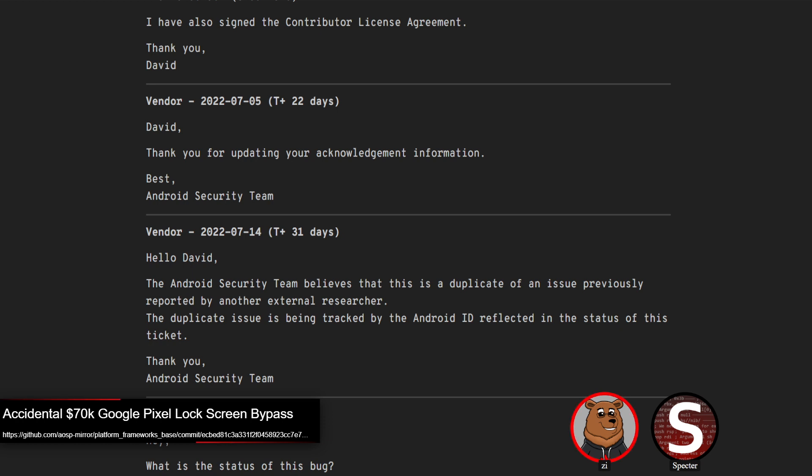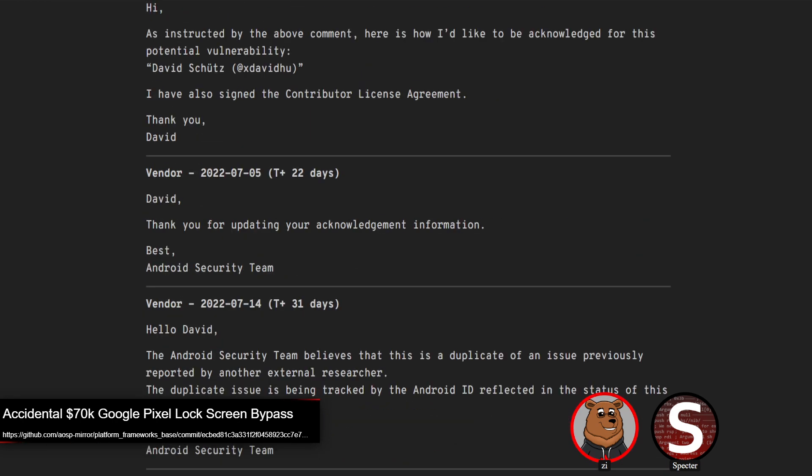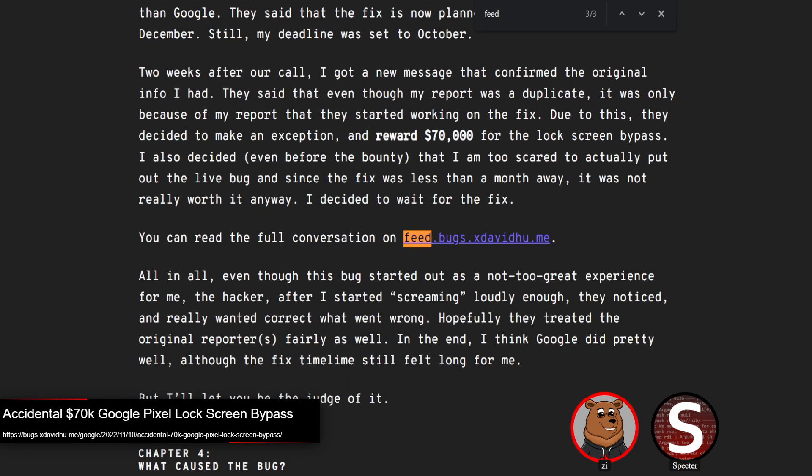Months went by, and what ended up happening was he was at Escalade, which is a Google conference for bug hunters. Some Googlers were there and he showed the vulnerability to them and kind of live-demoed it, around September 11th. About a week later is when the patch was committed. So his live demo essentially prompted the actual fix. They decided to give him the $70,000 bounty, noting they normally don't pay out for duplicates, but because his report was what actually made them fix the issue, they paid it out.